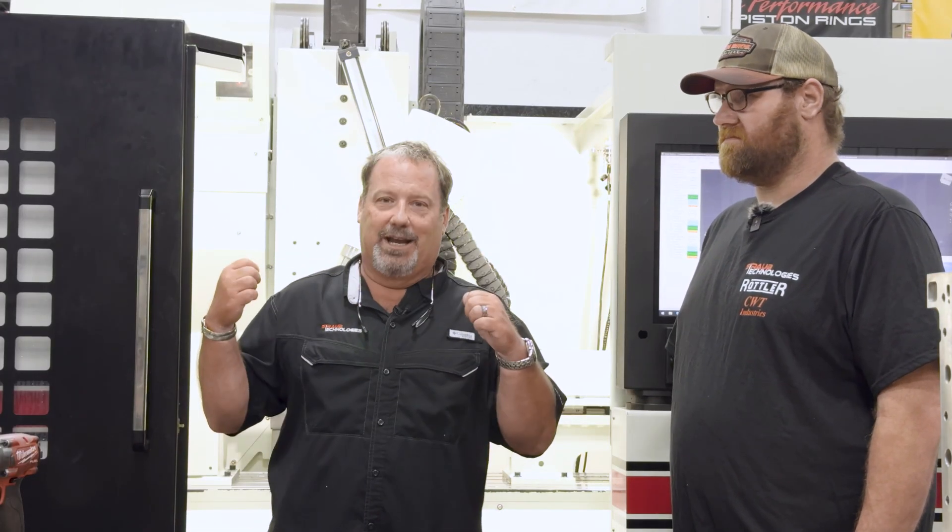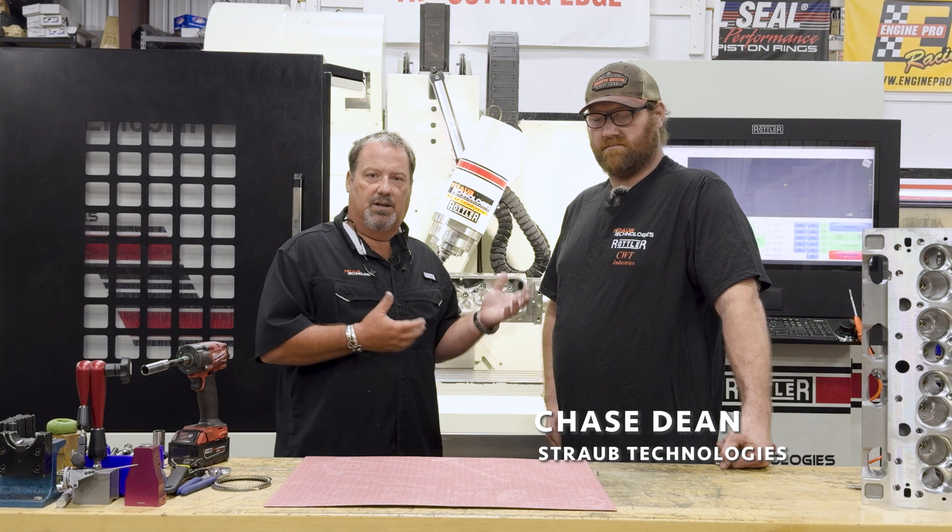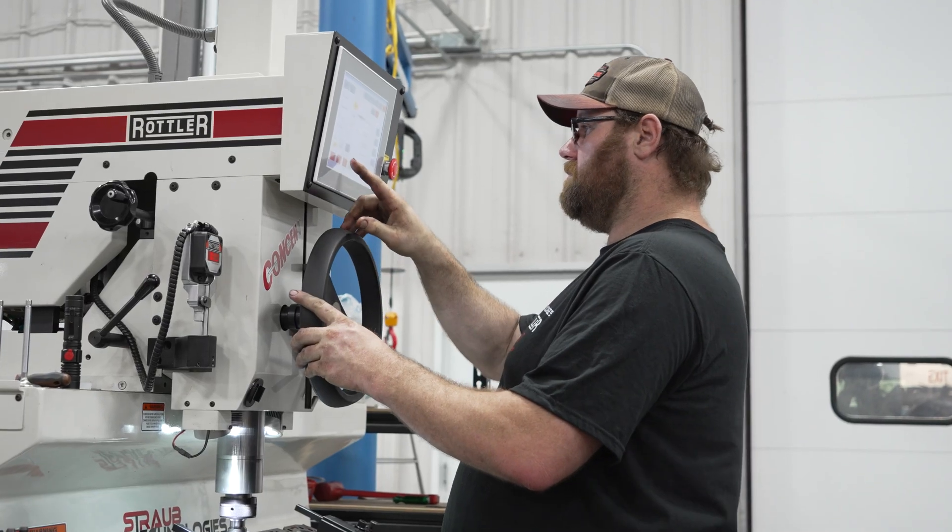It's funny — you would think the guys would love a cool machine with all the bells and whistles, but they actually love the surfacer. Chase runs the EM69 and he runs the seat guide machine, so he's part of the cylinder head department here at Straub Technologies.